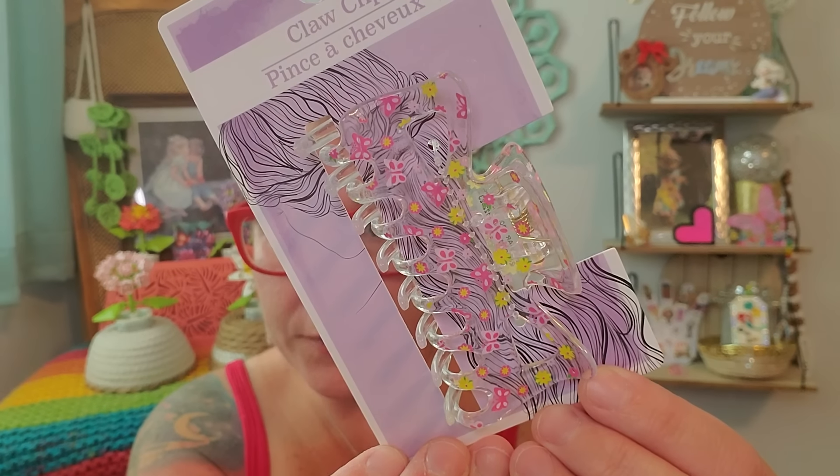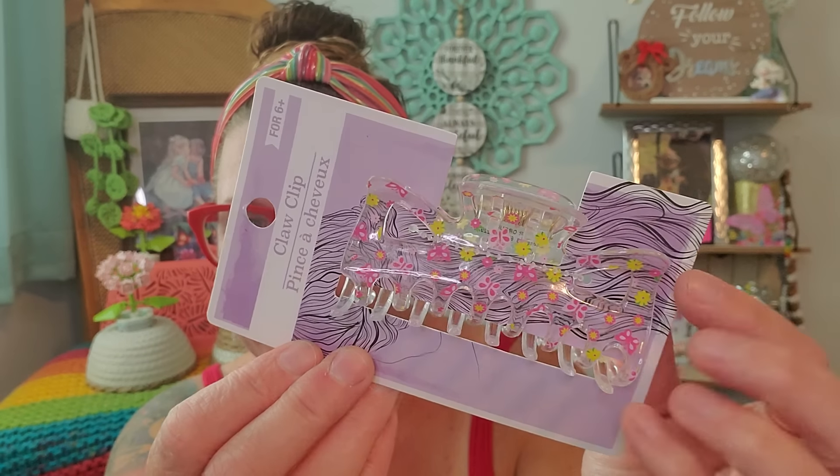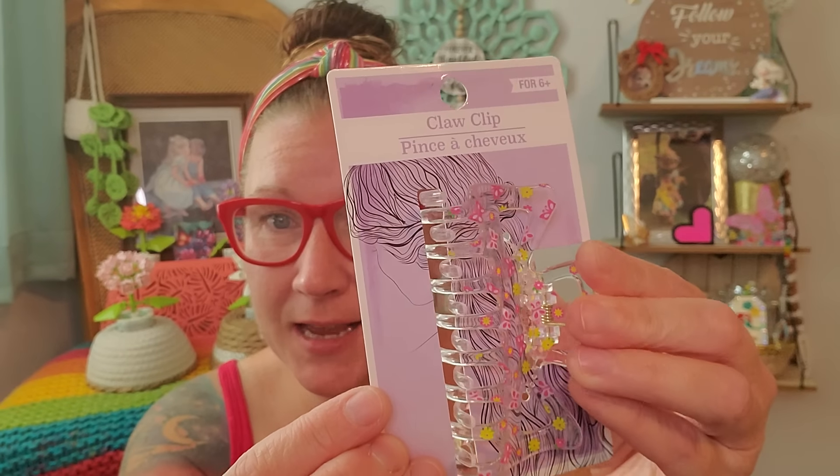Speaking of back to school, they have out cardboard stands of beautiful hair accessories that are just amazing for back to school options for the kiddos. These are gorgeous hair clips — really fun, beautiful styles. This is a jaw clip for ages six plus. It has really pretty butterflies on it, flowers that are pink and yellow. They're a good size and very pretty, nice clips. Then this one, which is really pretty with those nice purple, blue, and pink color combination of flowers — very stylish, fun, and jazzy.